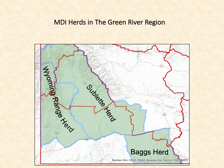The Green River Region covers most of southwest Wyoming including southern Lincoln, Uinta, most of Sweetwater, and western Carbon counties. The regional boundary on this map is the red line in the southwest corner. The Green River Region contains all or portions of mule deer initiative herds including the southern ends of the Wyoming Range and Sublette herds and most of the Baggs mule deer herd. Each of these herd units are labeled and shown shaded in green with blue outlines.